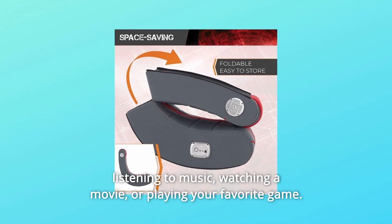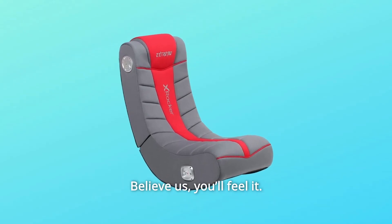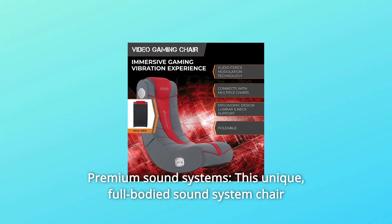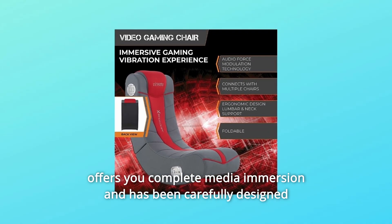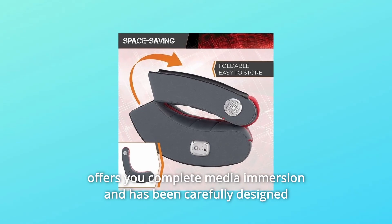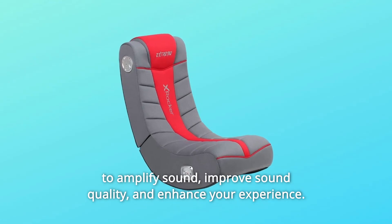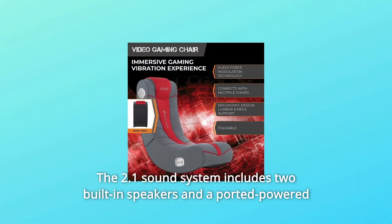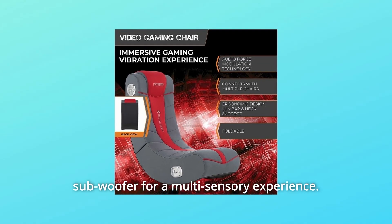Whether you're listening to music, watching a movie, or playing your favorite game, believe us, you'll feel it. Number 2: Premium Sound Systems. This unique, full-bodied sound system chair offers you complete media immersion and has been carefully designed to amplify sound, improve sound quality, and enhance your experience. The 2.1 sound system includes two built-in speakers and a ported-powered subwoofer for a multi-sensory experience.